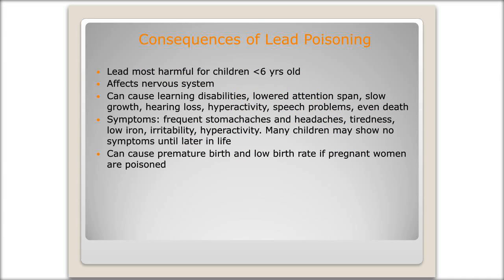Lead poisoning is most harmful for children under the age of six because their brains are developing the most during those ages, and they're also crawling, putting their hands in their mouth, dropping their toys, and putting everything in their mouth again. It affects their nervous system, which can cause learning disabilities, lowered attention span leading to ADHD, slow growth, hearing loss, poor muscle coordination, decreased muscle and bone growth, hyperactivity, and speech problems. It can affect problem-solving skills and memory. In severe cases with high blood lead levels, it can cause coma or death.